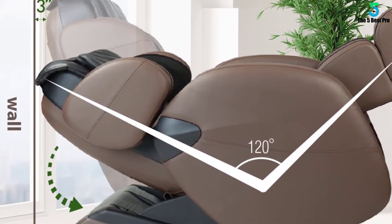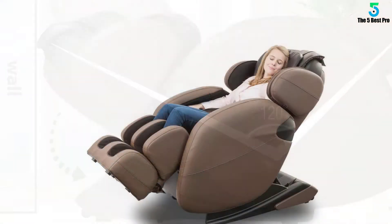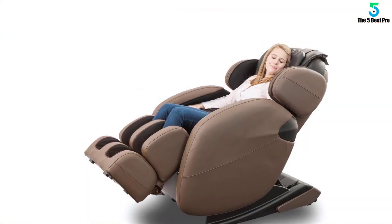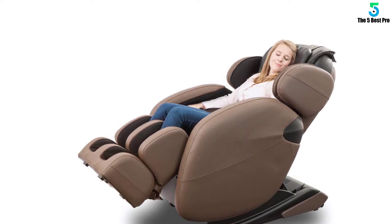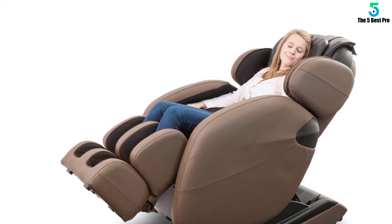The body scanning technology will help customize the perfect massage session for you each time. It's a zero gravity chair and features three alternating positions. The footer area has dual foot rollers and detachable and washable footer area cotton for sanitary purposes. This chair is FDA registered as a medical device.